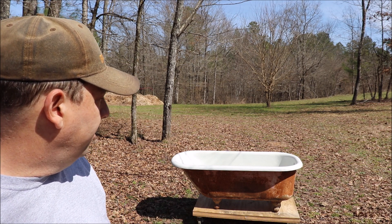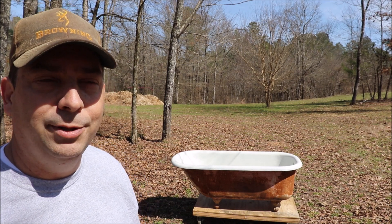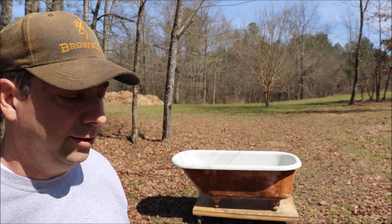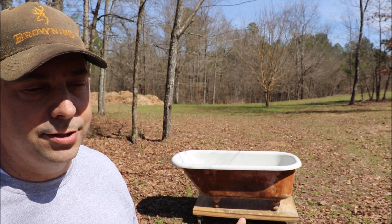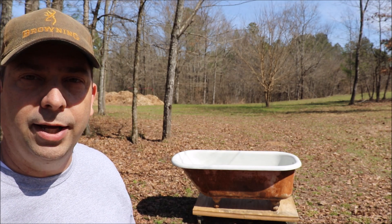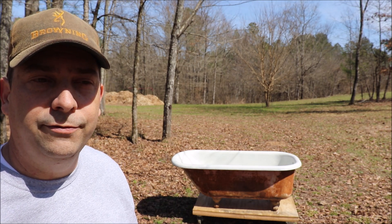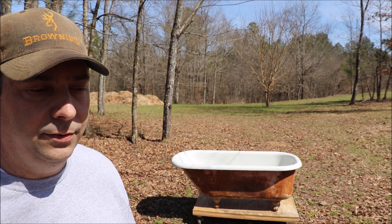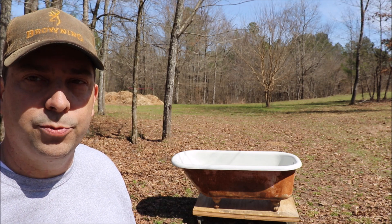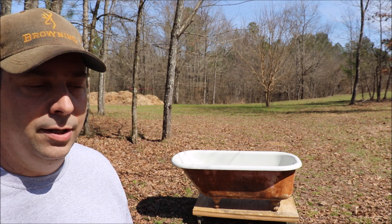This particular claw tub is kind of near and dear to my heart because it's been in my family for a very long time. I don't remember the year, but a long, long time ago, my grandfather bought a 150-acre farm down in Pinkettville, Mississippi. And when he bought that, the gentleman he bought it from was Mr. Bell, and Mr. Bell ran a small country store out there.